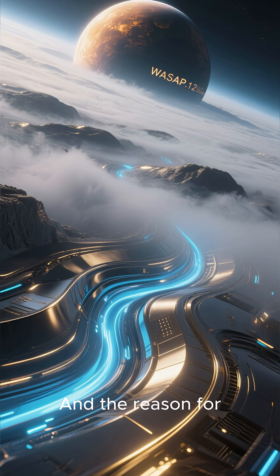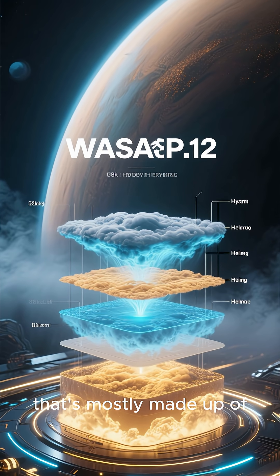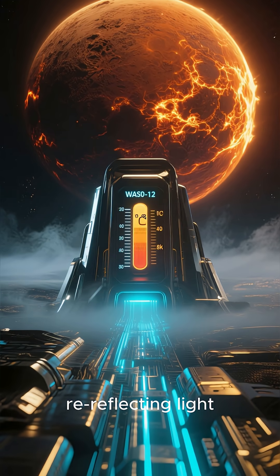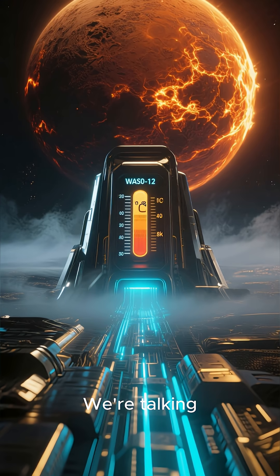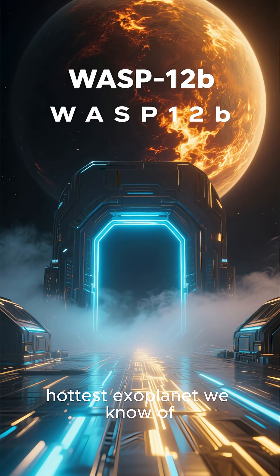WASP-12b has an incredibly thick atmosphere that's mostly made up of hydrogen and helium, and because these gases are so good at absorbing and re-reflecting light, the planet is scorching hot — we're talking 11,000 degrees Celsius on the surface. That's the hottest exoplanet we know of.